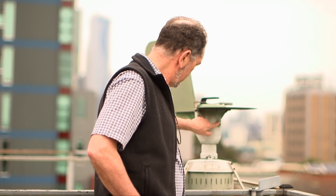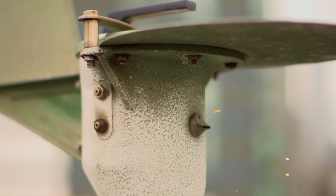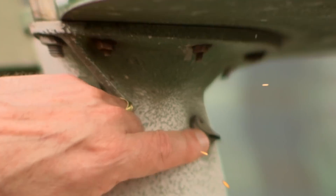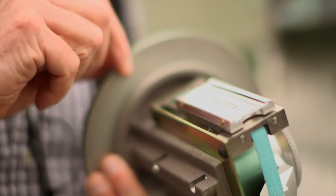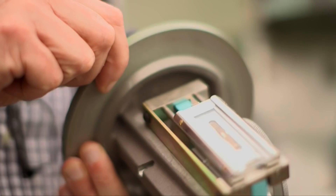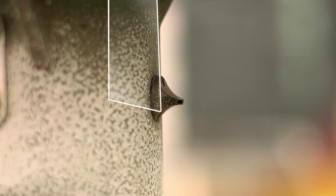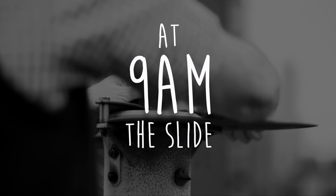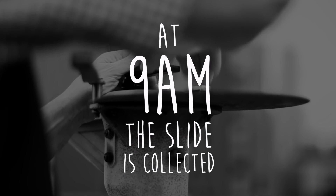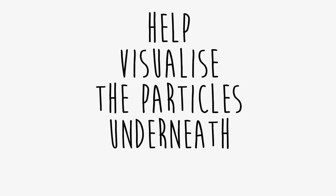It basically works like a little vacuum cleaner that sucks in air through a small nozzle at a rate of 10 litres per minute — the same amount a human breathes. Inside the machine is a glass microscope slide covered with a sticky substance. The slide moves slowly across the nozzle over a 24-hour period. Every morning at 9am, the slide is collected and brought back to the lab to be counted, then stained to help visualise the particles underneath the microscope.